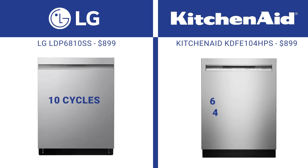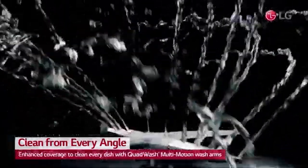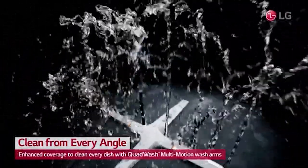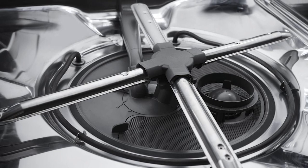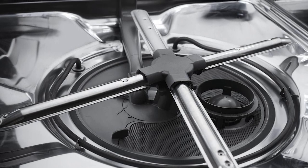Both models have plenty of cycles and options. LG has ten cycles, while KitchenAid has six with four options. Many dishwasher brands like Samsung, Beko, and LG have re-engineered the dishwasher. LG has a quad wash, and the oblong-shaped arms wash in a different pattern to cover more of the dishwasher. KitchenAid has more of the standard three arms rotating in a circular pattern like most dishwashers.